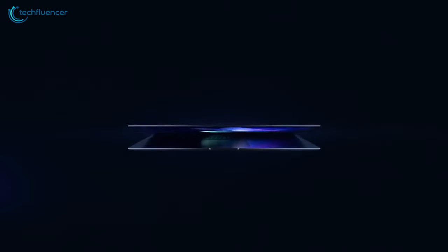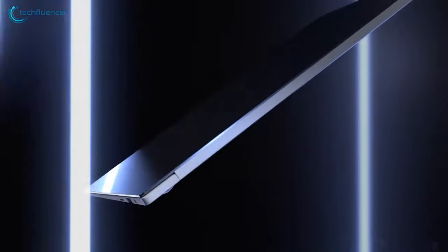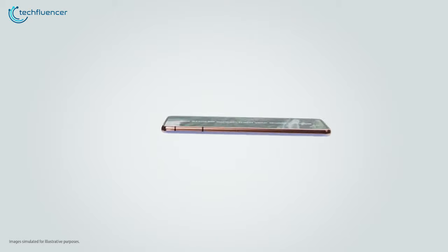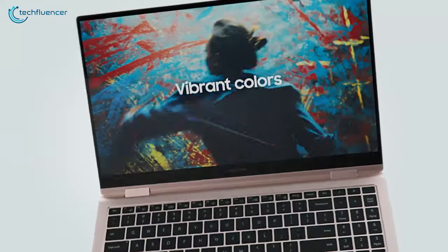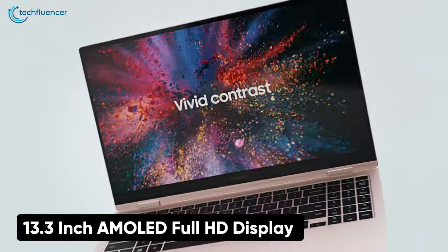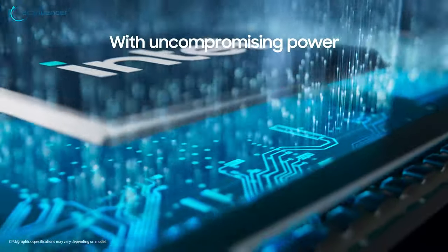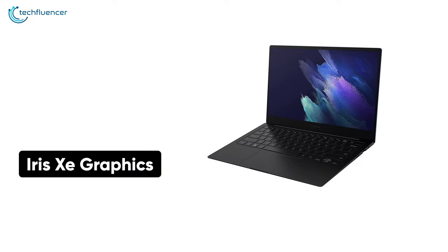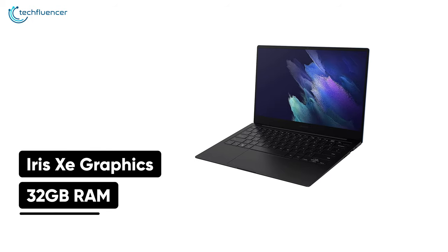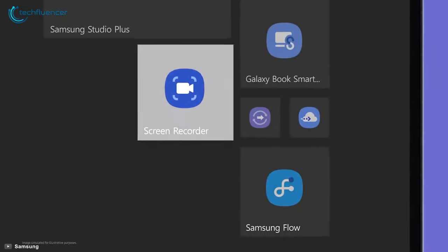At number 6, we have the Galaxy Book Pro, which is the thinnest and lightest Ultrabook in our listing. It has a beautiful display and is an LG Gram competitor. Samsung is famous for making some of the best AMOLED displays out there, and this one boasts a beautiful 13.3-inch AMOLED Full HD display that looks exceptional. Under the hood, it features the latest 11th gen Core i7 processor, Iris Xe graphics, 32GB of RAM, and 1TB of SSD, so it can easily handle multi-processing tasks without breaking a sweat.